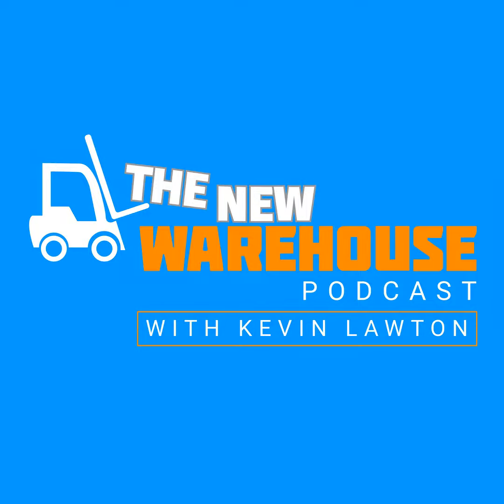It's Kevin Lawton with the New Warehouse Podcast, bringing you a new episode today. On today's episode, I'm going to be joined by John Hayes, who is the Director of Sales over at Balio. Balio is a robotics company, and he's going to tell us a little bit more about what they do, their focus as a robotics company, and how companies can address space utilization issues by using VNA. John, welcome to the show. How are you? Thank you very much, Kevin. Thanks for having me on.